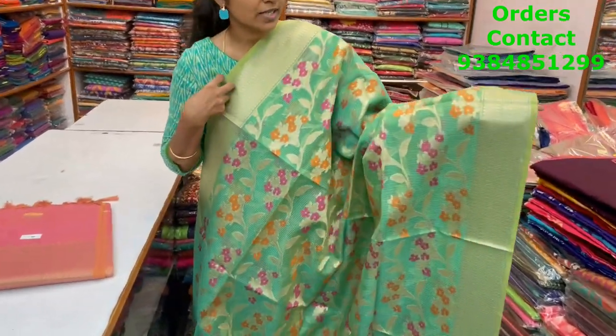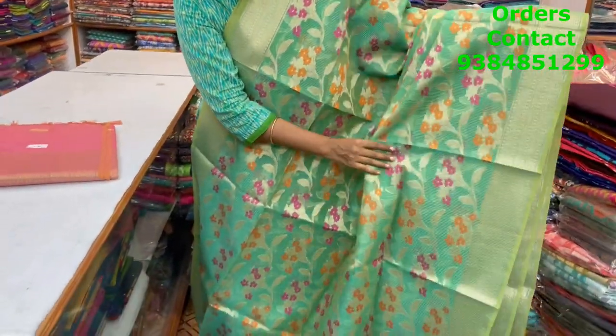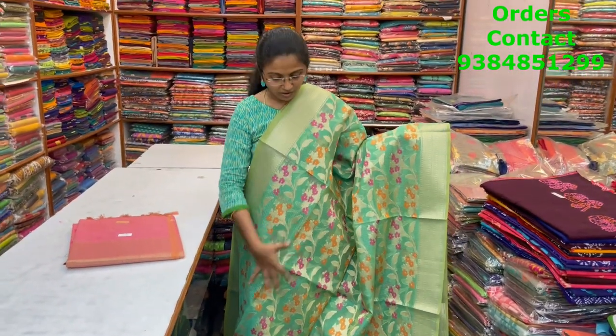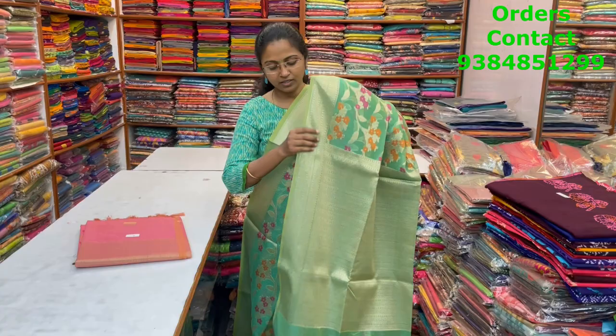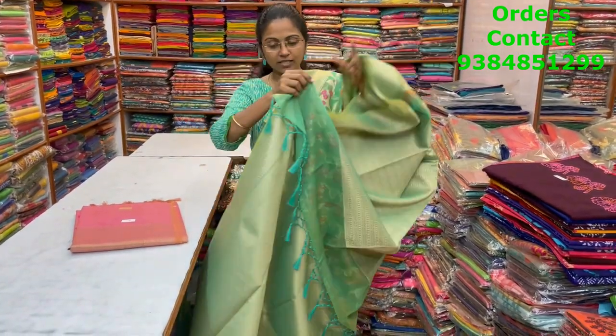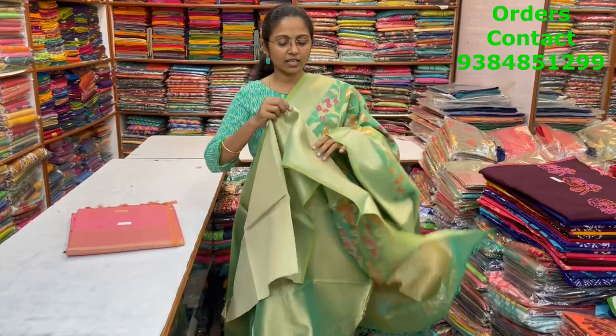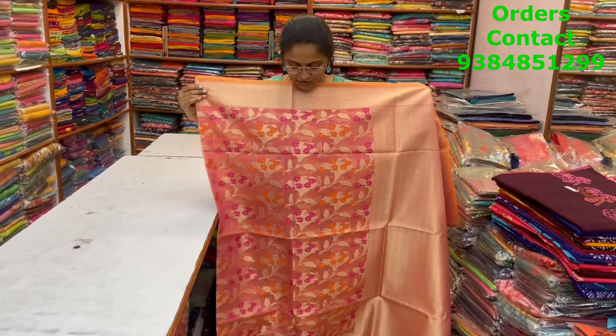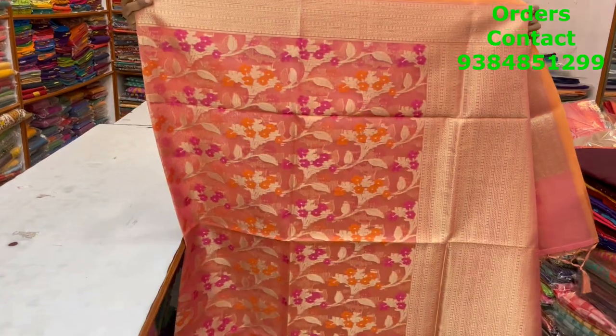A very pretty nice dark pista green shade Banarasi weaving saree in Meenakari pattern in the body. Both sides have a small zari border, and throughout the body it's beautifully weaved with Meenakari work running through — looks really rich. The pallu has tassels, the blouse is shown, and the price of this saree is ₹1550.